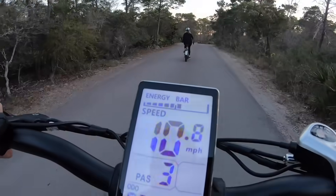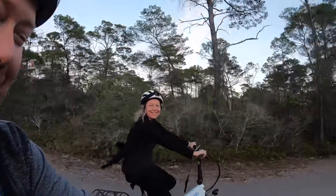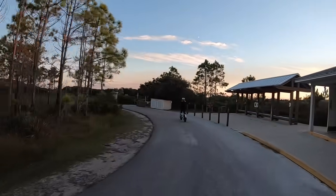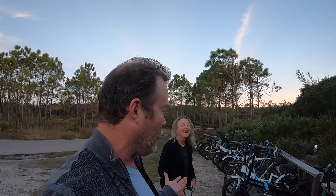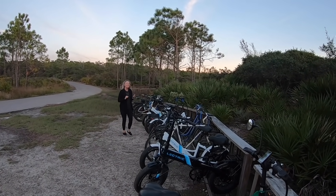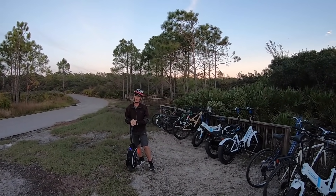We're back on the road and the sunset looks awesome. We roll up to the bike rack right here at Top Sail Hill Preserve and there are six electric e-bikes — we've never seen so many in one spot before. How do you like your electric bike? I love it, they're so much fun!